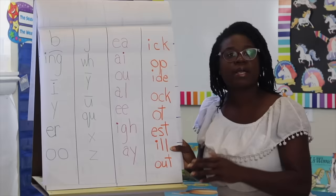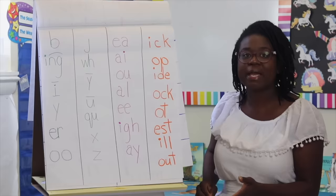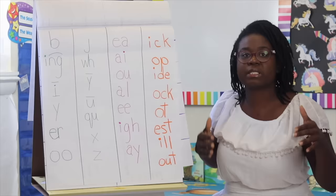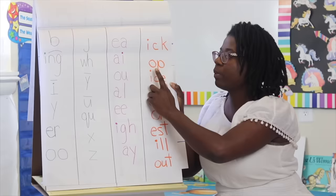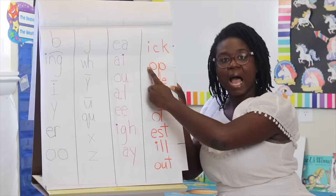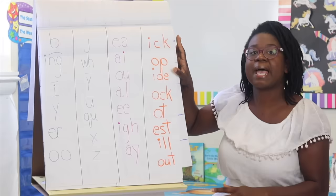Finally, number ten: start pointing out word families. Word families are combinations of letters that commonly appear together in English. For example, 'op' — once the child can sound out a word family, you teach them: 'Did you notice whenever we see this it says op? And when I just change the consonant in front of it, it says something different — stop, cop, bop.' Teach word families after the child can already sound out the words.